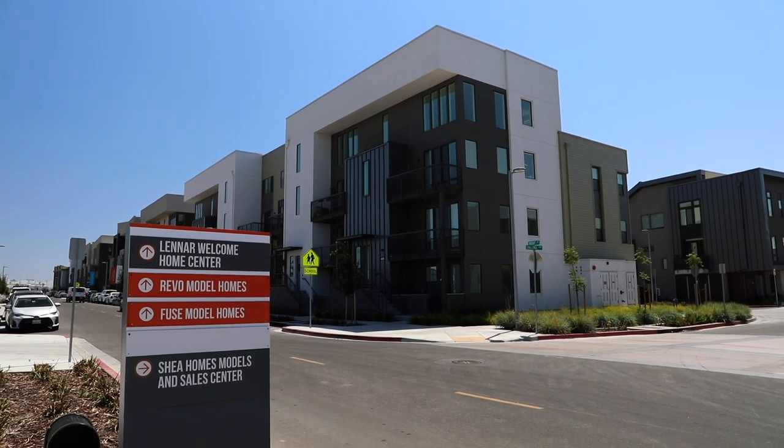Spencer Hsu here, your Tech Realtor of the Bay Area, and welcome to Innovation, built by Lennar Homes, located here in beautiful Fremont, California.